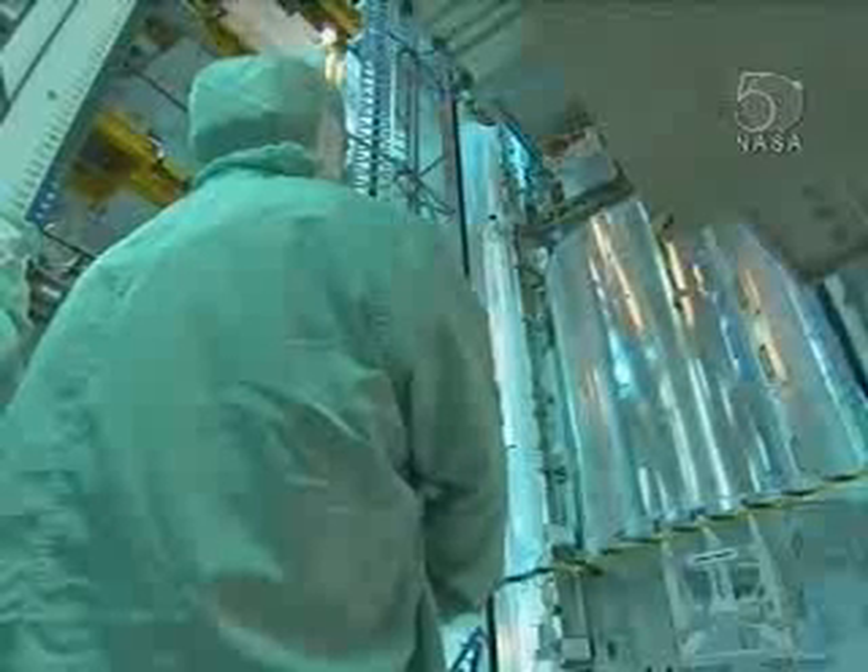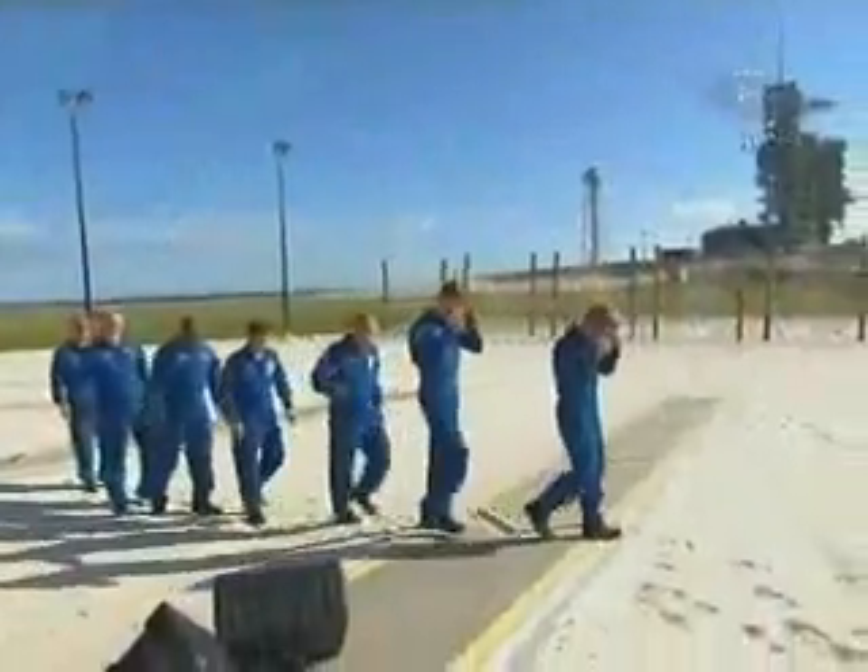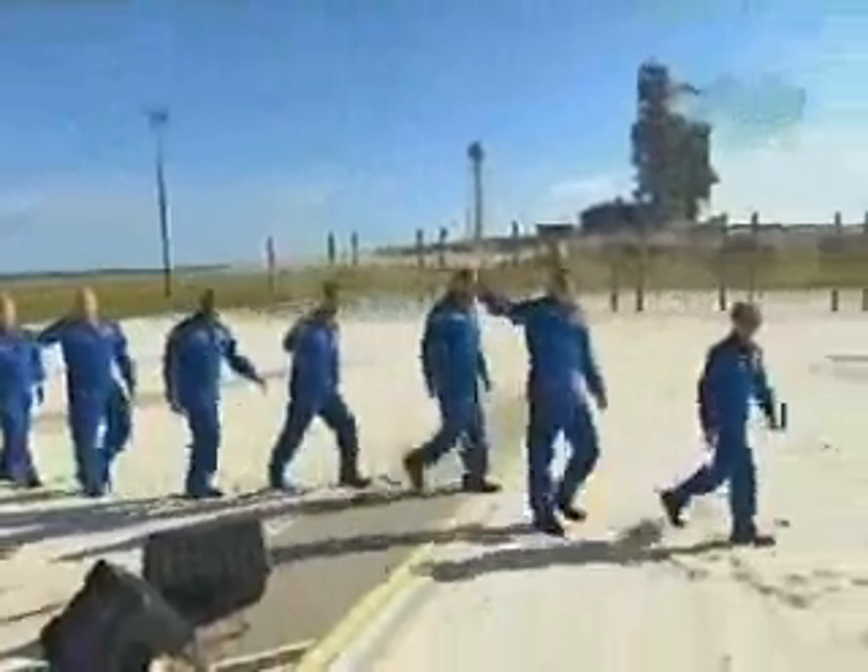With the equipment and payload they'll be working with in space on this 24th shuttle mission to the International Space Station. Veteran astronaut Steve Frick will command the flight, assisted by pilot Alan Poindexter, mission specialists Rex Walheim, Stanley Love, Leland Melvin, and European Space Agency astronauts Hans Schlegel and Leopold Iarts.